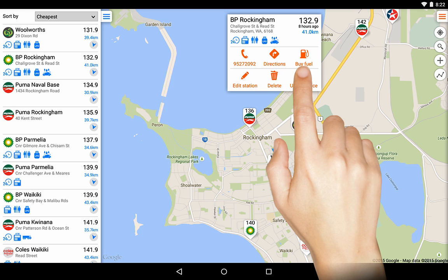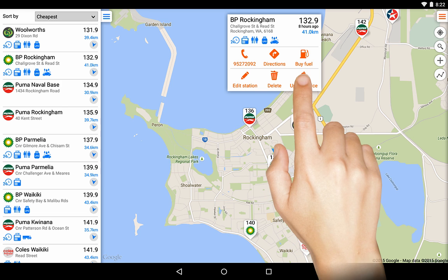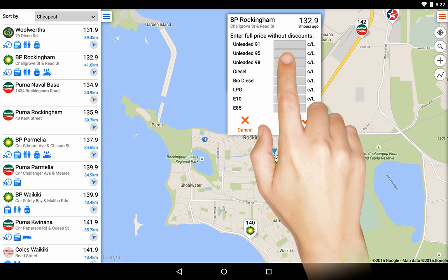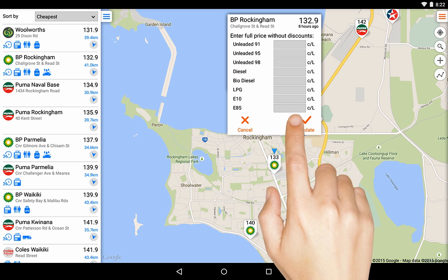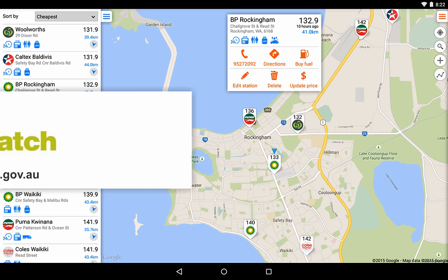Keep in mind that FuelMap does rely on user-inputted data, so when you're at the pump, please update the price by touching here. It only takes a second and it can be shared instantly with other FuelMap users. Many of WA's fuel prices are provided thanks to FuelWatch.